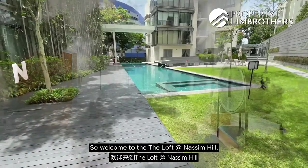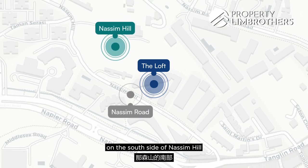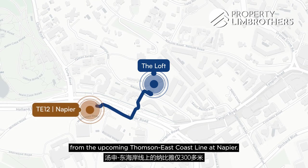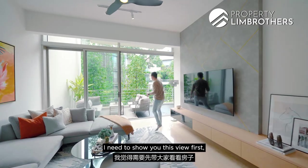Welcome to the Loft at Nassim Hill. This project is situated on the south side of Nassim Hill, fronting towards Nassim Road, which is just about 300 meters from the upcoming Thomson-East Coast Line station at Napier. Before we talk more, I need to show you this view first.